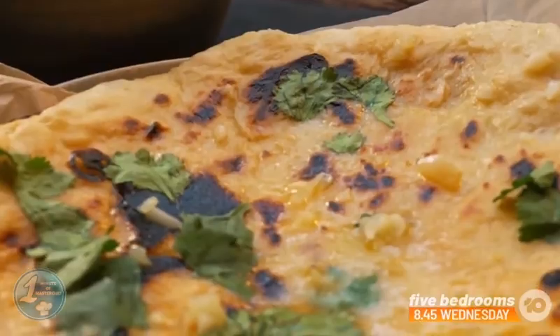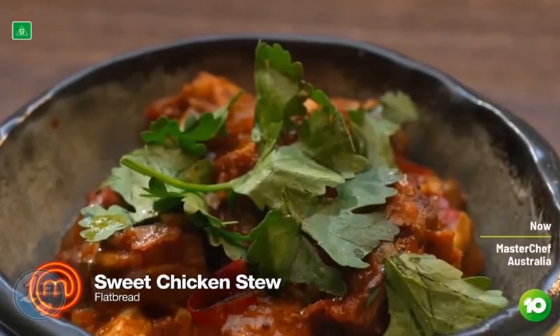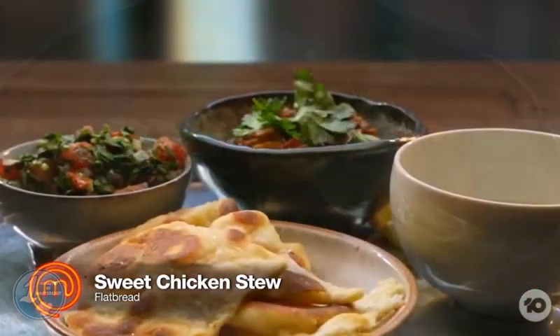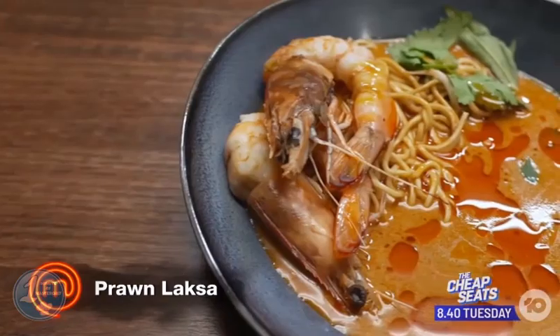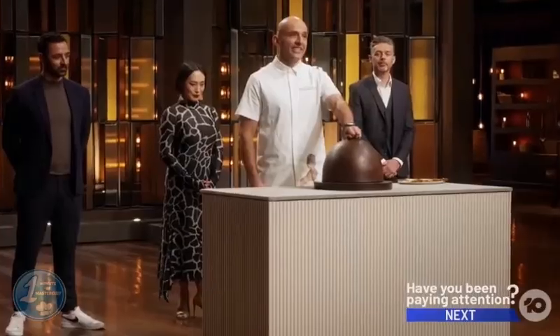Mel stated before announcing the bottom four dishes that there were no bad dishes in today's challenge, but some were better than others. Matt's chicken jalfrezi was imbalanced due to lack of seasoning, Michael's chili dish was overly rich, Montana's Middle Eastern sweet chicken stew was criticized, and the judges felt Daniel's prawn laksa wasn't great. The latter four were sent to the pressure test as a result.